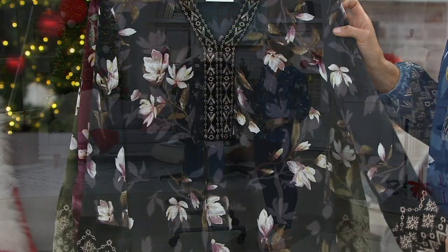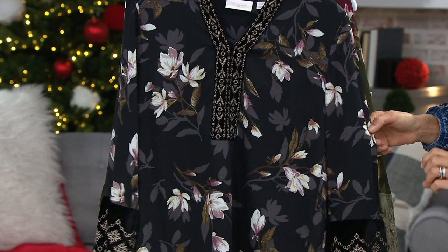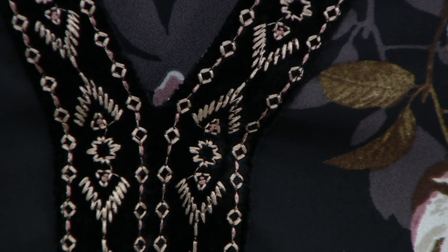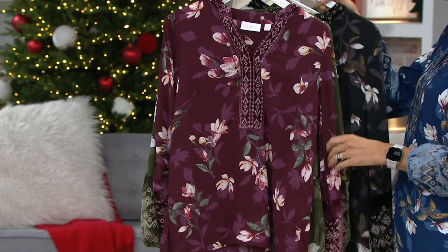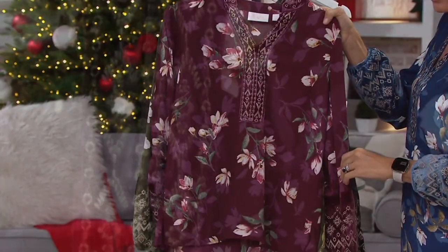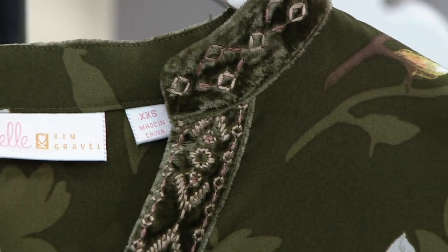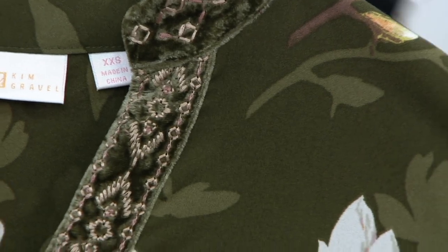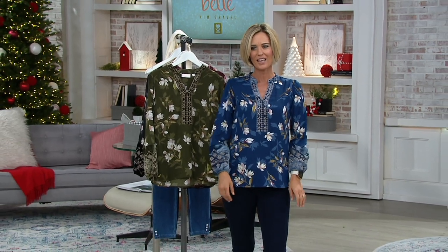Here are your color choices. Amy has on the black, which has some grays. Look at the embroidery detail on that velvet — incredible. Then there's the olive, and there's the bordeaux with those beautiful magnolias and gorgeous embroidery within the velvet. And then there's the olive with a taupey-colored stitching.